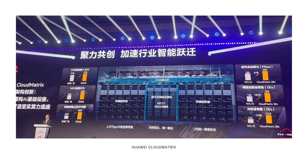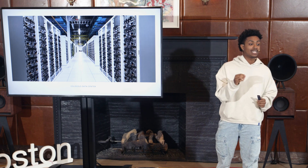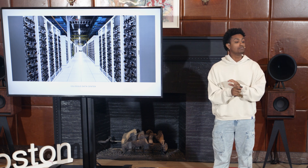Huawei's Cloud Matrix links 384 Ascend 910B chips built on the seven nanometer process, versus Nvidia's four nanometer. These achieve 300 quadrillion operations per second, which beats Nvidia's NVL72 specifically in medium precision. Though it uses older technology and has lower energy efficiency, high performance is still achievable with smart trade-offs.